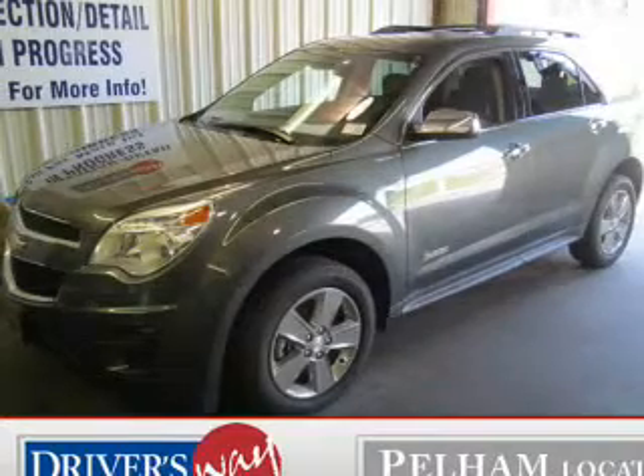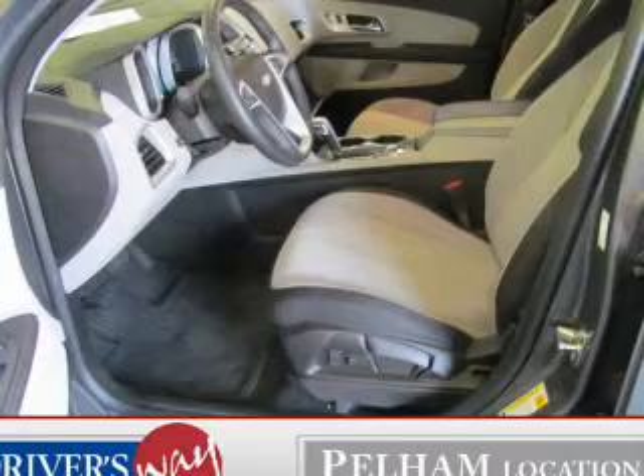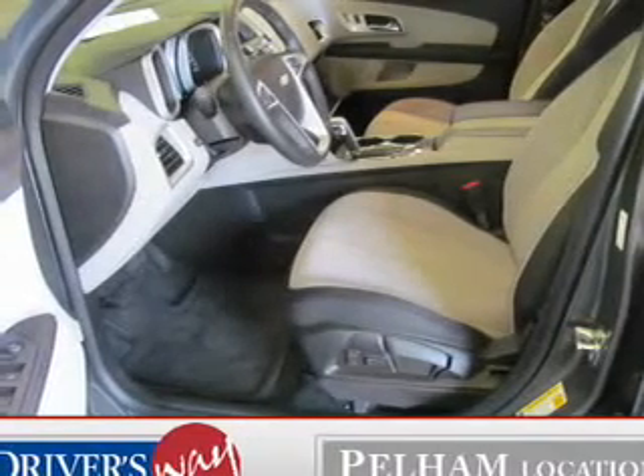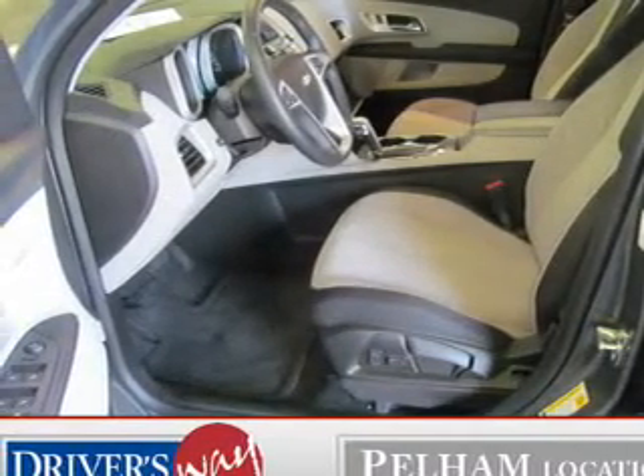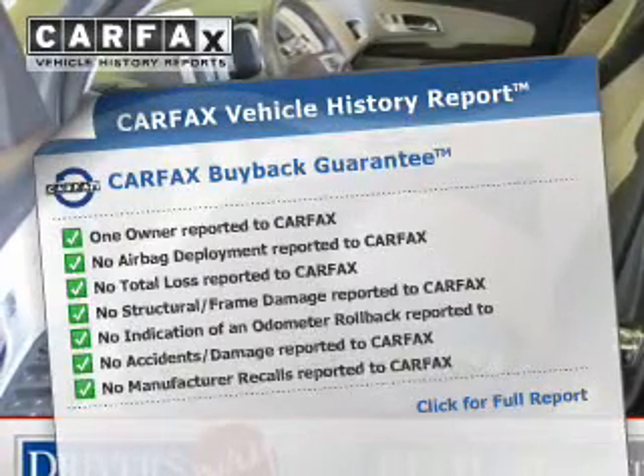The powertrain includes front wheel drive with a solid six-cylinder engine, connected to a smooth shifting six-speed automatic transmission. The anti-lock braking system will help deliver you safely to your destination. Carfax has offered to provide you with peace of mind.